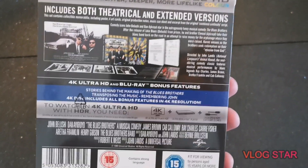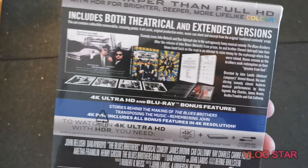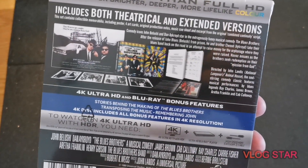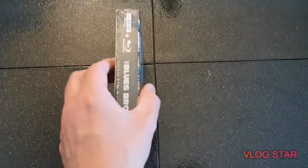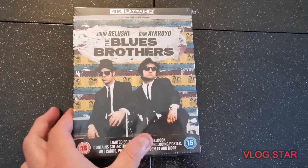It has the theatrical and the extended cut, and it's got some cool other stuff in this particular version — like the original poster. I love that image. It's got the art cards, a booklet. Super excited to crack this one open and take a look at it. We've got the front here, the side, and obviously the back as well.